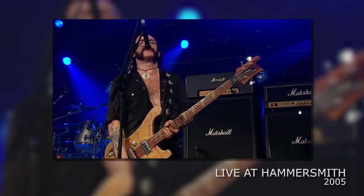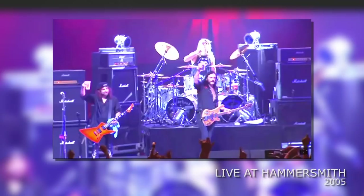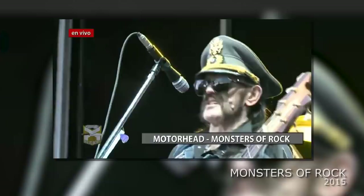On some occasions it wasn't unheard of for Lemmy to be using older-looking Mark IIs with the toggle switches. It's uncertain whether they were made just for him or are originals — they would either be left blank or just have the classic white Marshall logo. It's also unlikely these are his refurbished originals. Take a look at one of the final Motorhead shows — you'll see Marsha and Hammer both on stage in their original state.